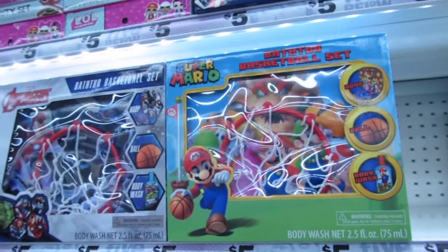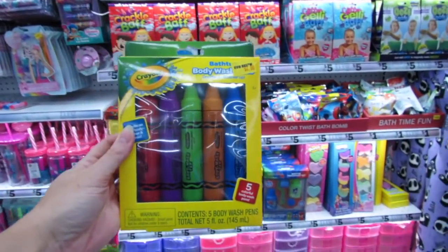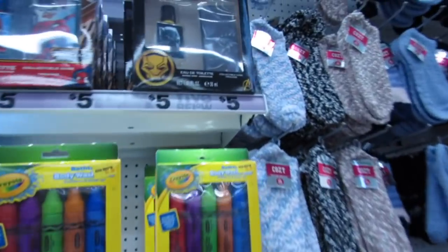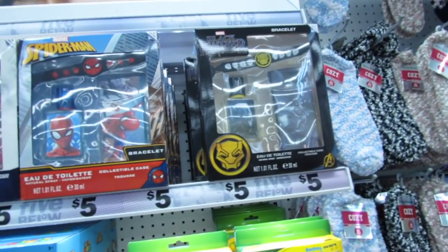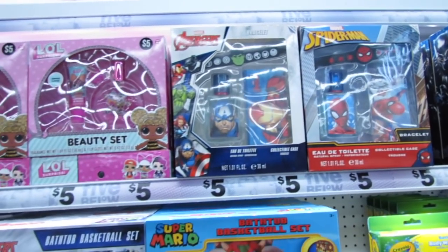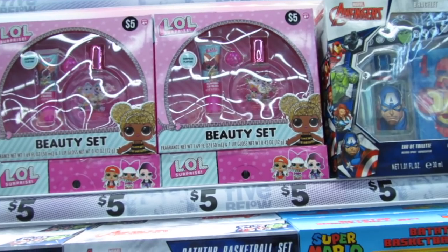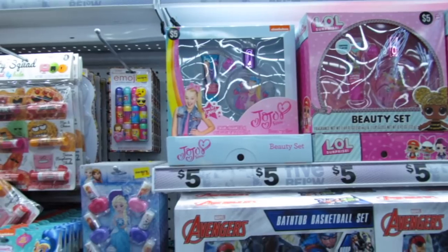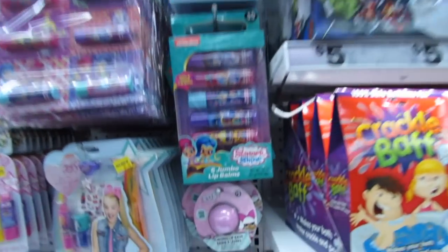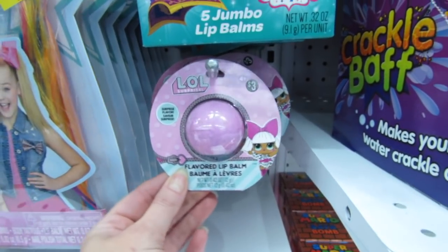I think some of these bath kits or little bathtub basketball kits are new. These are all little body washes for four dollars. We have the Black Panther set with the bracelet, an eau de toilette, Spider-Man, Avengers, a beauty set, an LOL Surprise beauty set for five dollars, and Jojo of course for five dollars. I think these are new as well for three dollars — these little flavored LOL Surprise lip balms.